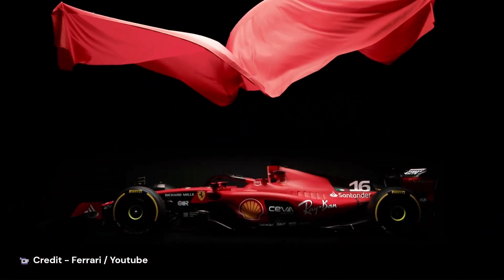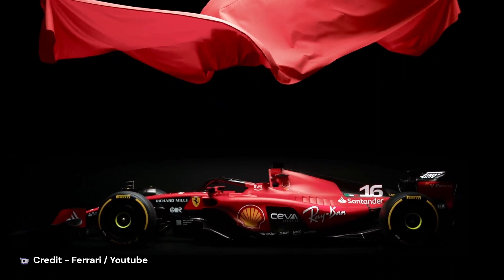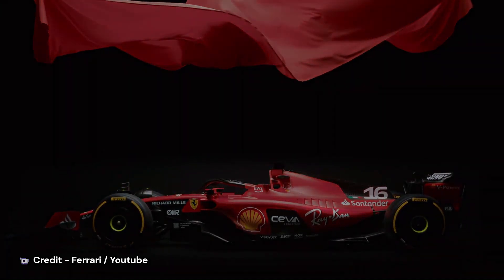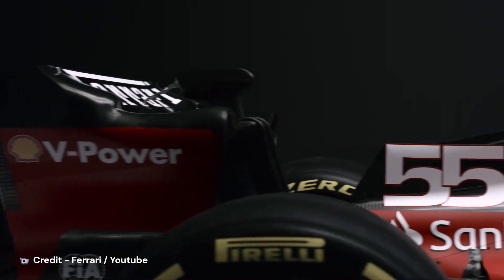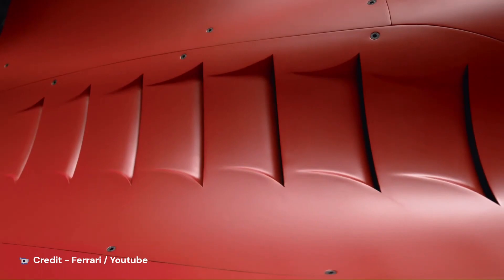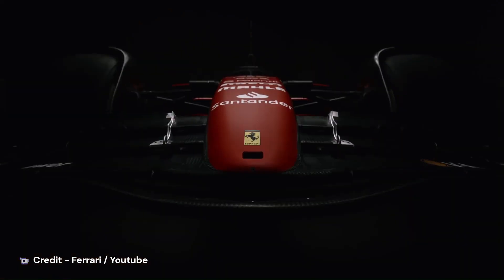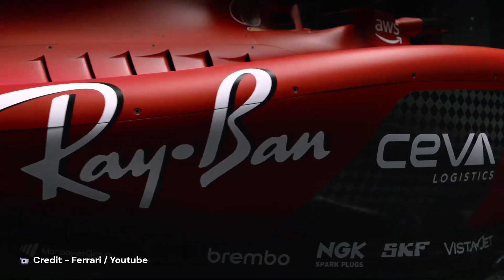When the SF-23 was revealed, it looked like a continuation of the aerodynamic design of the F175. But take a closer look and you would see some nice aerodynamic features within the SF-23. In today's video, let's take a look at the SF-23 from front to back, looking at all the design details and discuss what they do and how they work, and if they are legal according to the latest rules. For legal checks, we will be using the 2023 technical rules provided by the FIA.